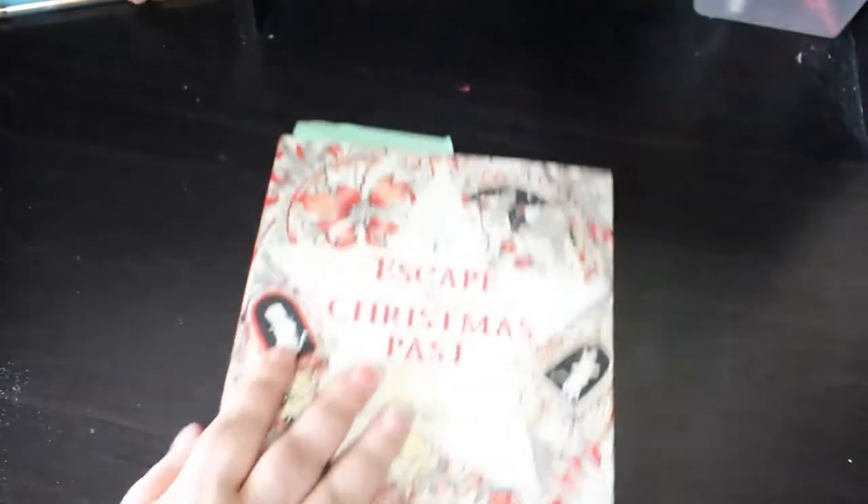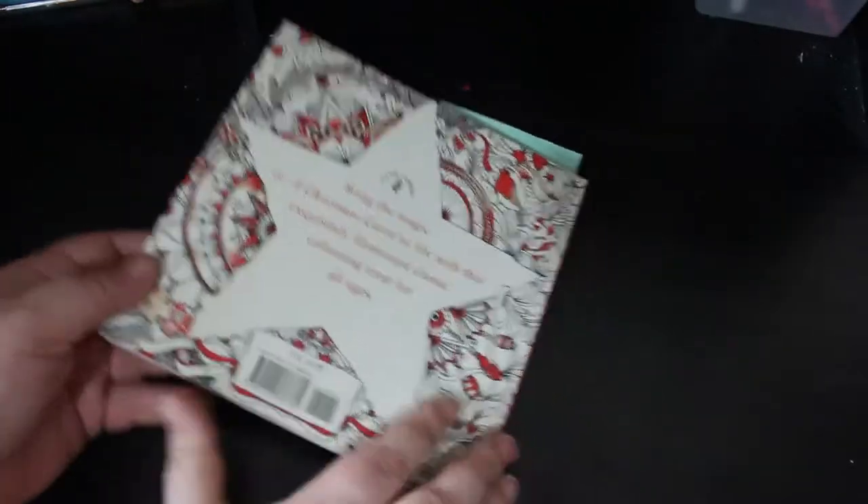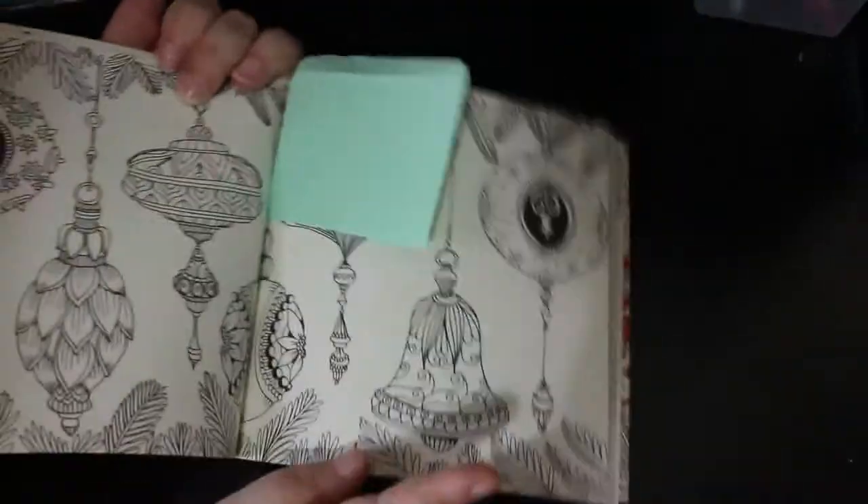Another small book I still haven't coloured in but I've had it for ages is Escape to Christmas Past by Good Wives and Warriors - which is of course the story of Scrooge, A Christmas Carol. I have got one image marked that I wanted to do which was this double page, and I still might try and do that. I'm probably going to use a lot of glitter gel pens.